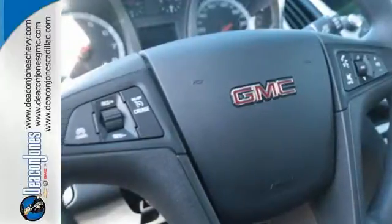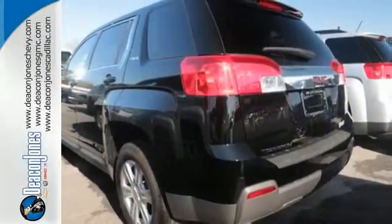It's warm and inviting with a superior fit and finish. Test drive it today.